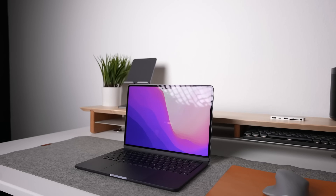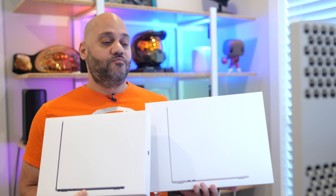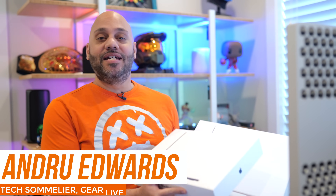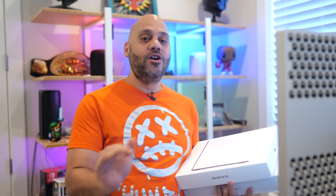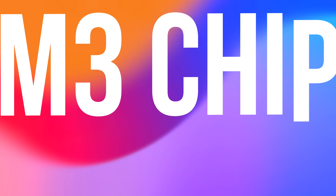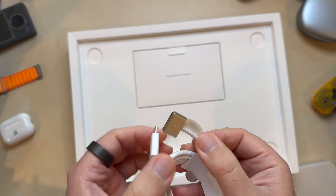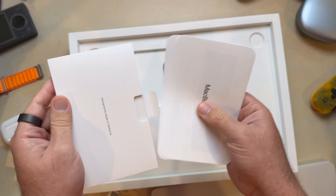Apple has brand new MacBook Airs launching this week and I have both the 13 and 15-inch models for testing. Let's talk about the five big changes you'll find on the new M3 MacBook Air compared to the M2 models, and let's jump into an unboxing while I tell you about them. First, of course, is the M3 chip, which originally debuted in October in the iMac. What does upgrading to an M3 chip actually mean for you?